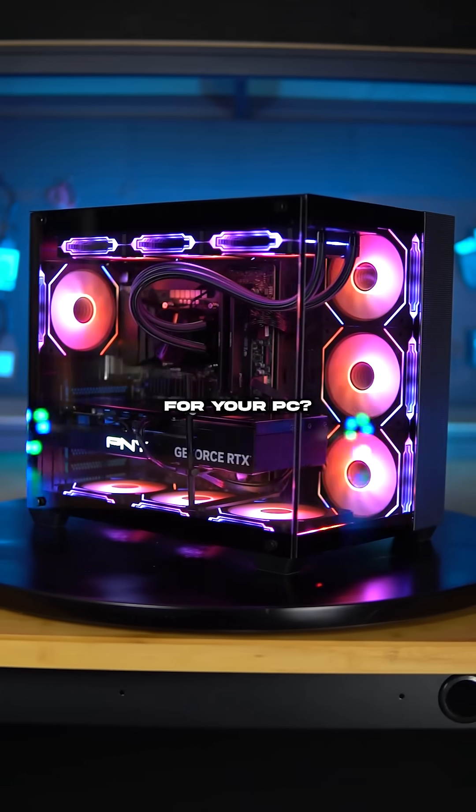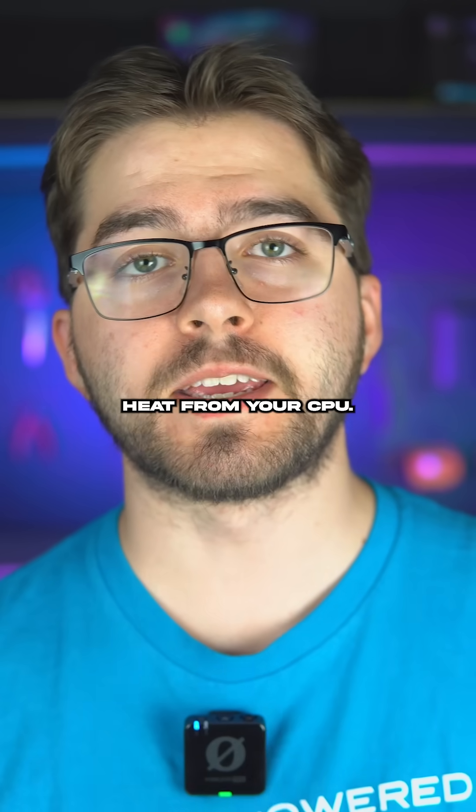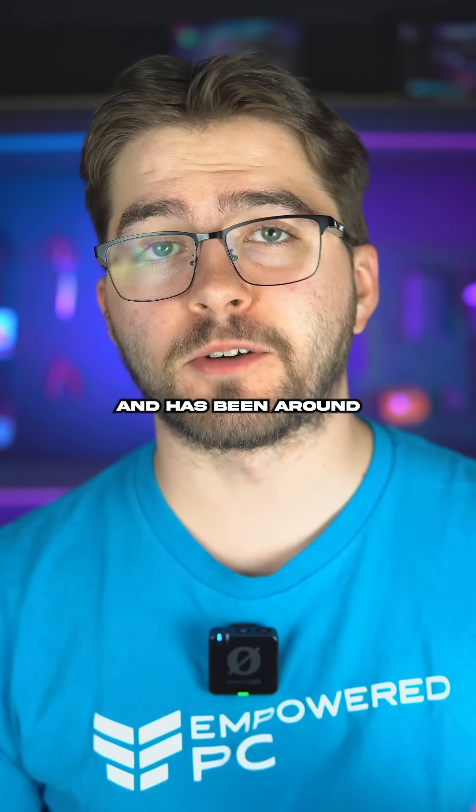Air or liquid cooling — which one's best for your PC? Let's find out. Air cooling uses a big heat sink and fans to pull away heat from your CPU. It's simple, effective, and has been around forever.